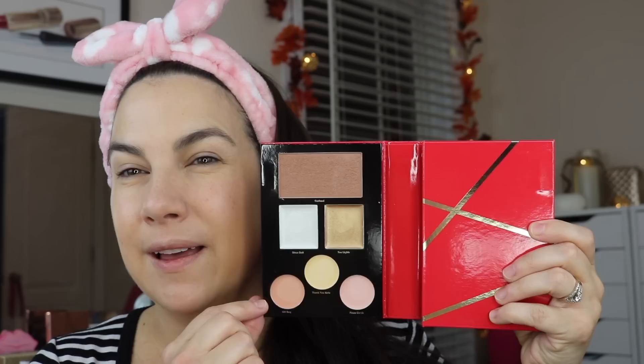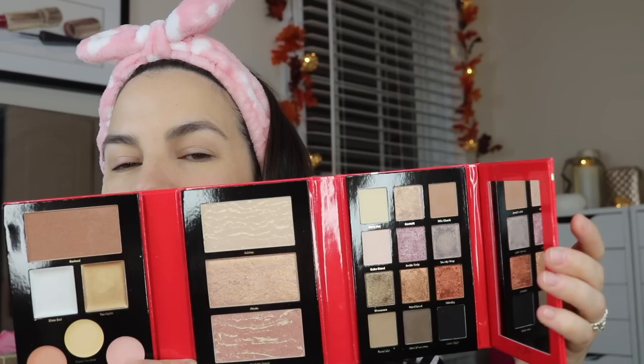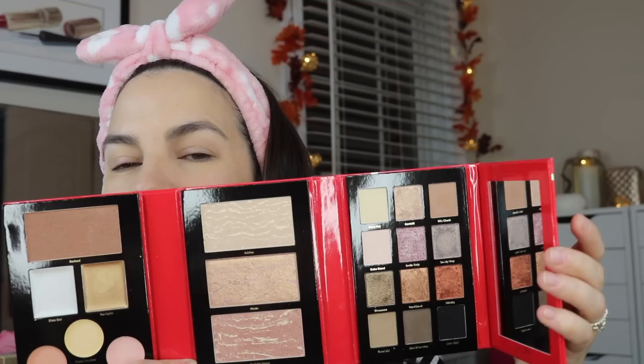It's a little bit wider than a cell phone, and it folds out this way. We've got bronzer, cream highlights, and correctors. We've got powder, blush, and highlight. And then we've got eyeshadows, brow products, and eyeliner, and then a mirror.